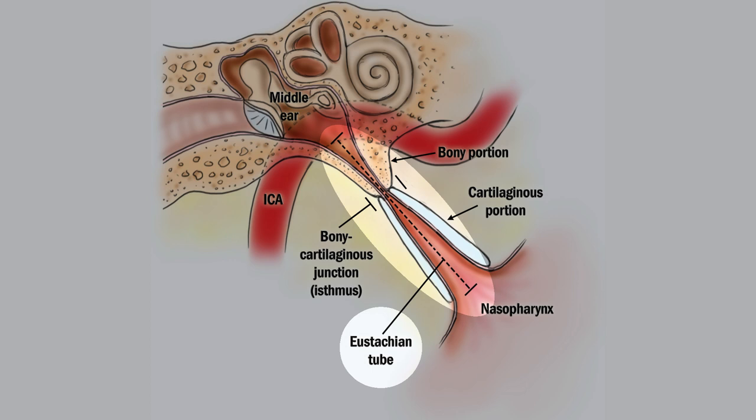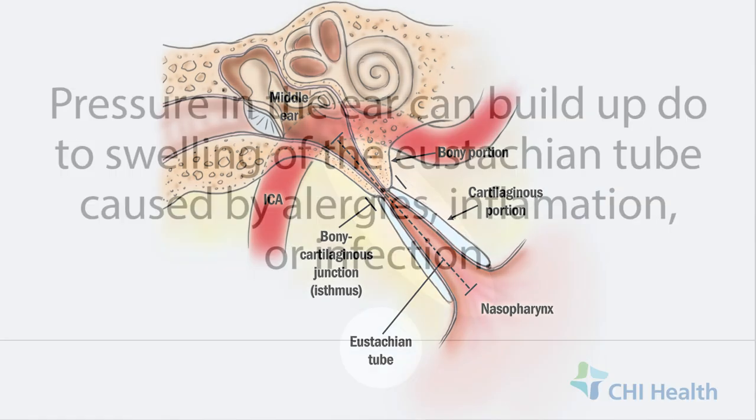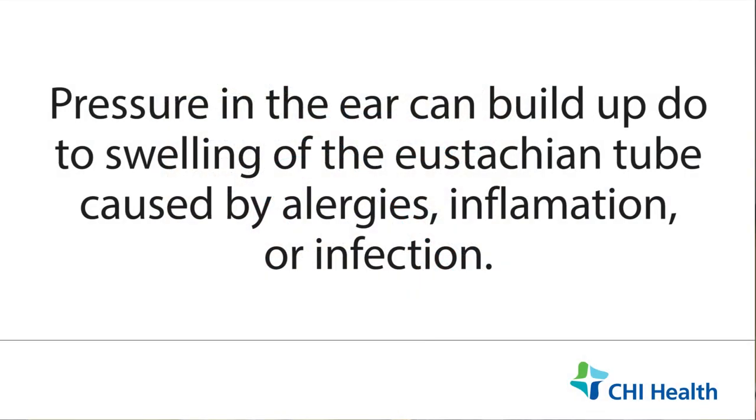Now if this tube gets swollen either from allergies, inflammation, or infection, then the opening to the tube in the back of the nose doesn't open properly. And when that happens, the pressure in the ear stays built up, and sometimes fluid can even accumulate in that location.